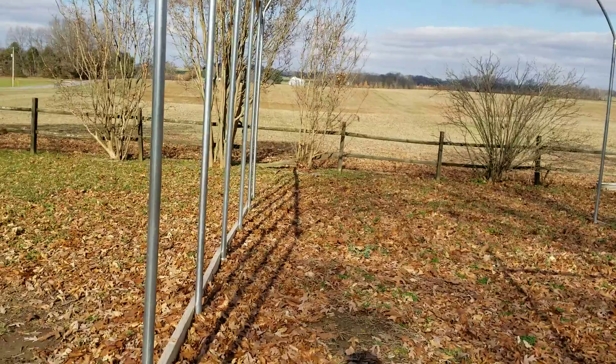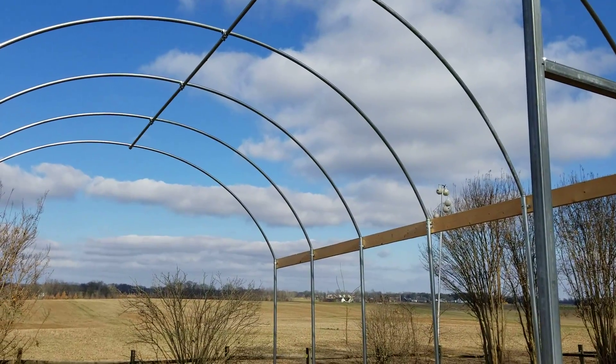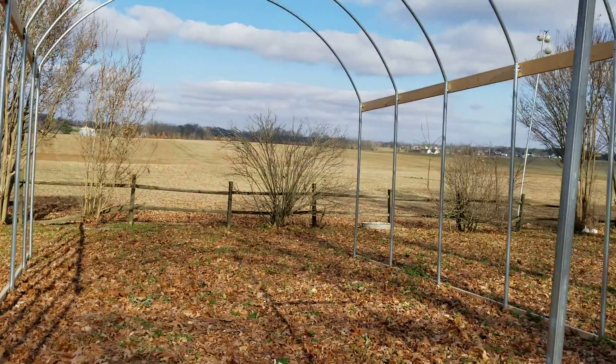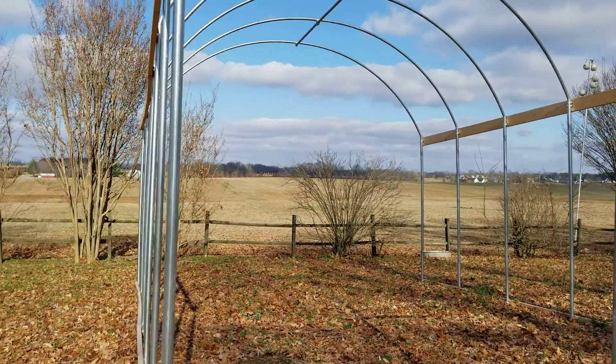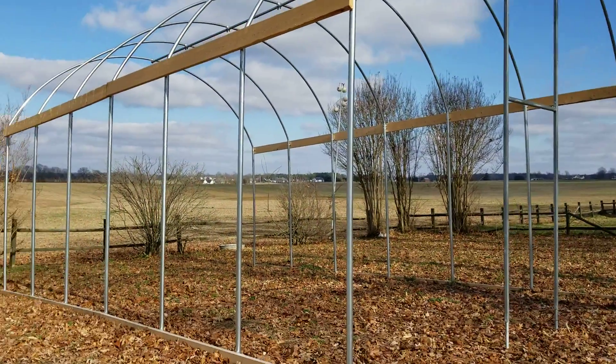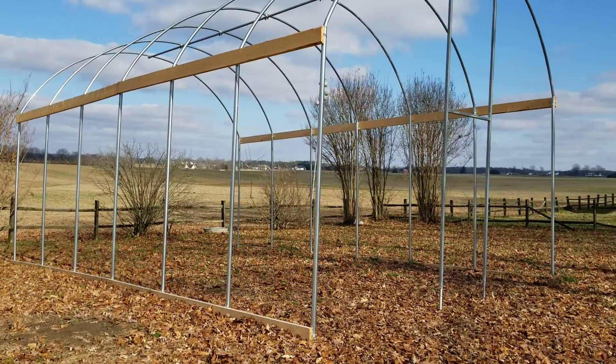Then we can put the ground cover down and then the cover for the greenhouse and the shade cloth. Hopefully we'll have this up and running by next spring. I'd like to have had it done sooner because mom was wanting to do some fall plants like broccoli and other things you can grow in the winter time.